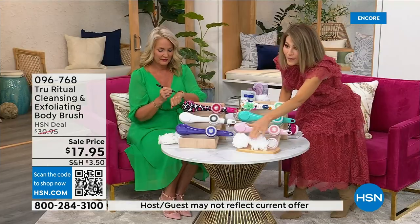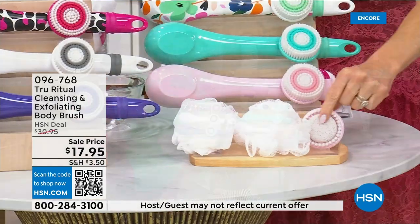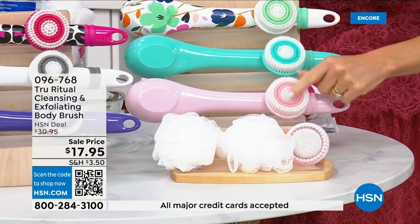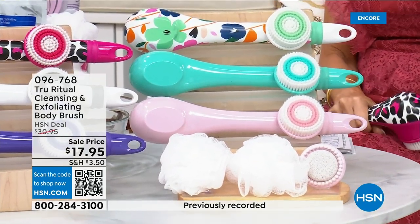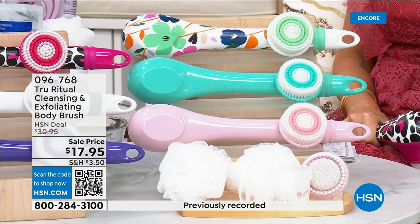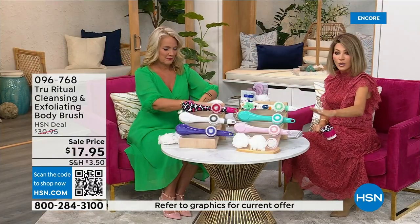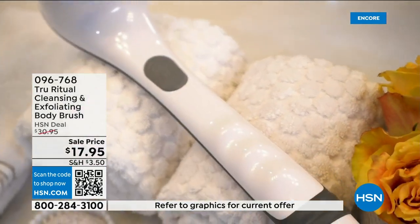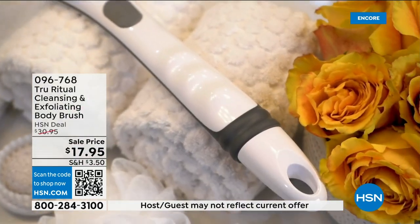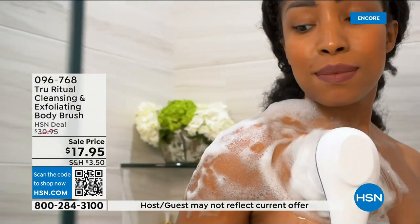You get two of the loofahs, and not only do you have the pumice but there's a brush around it, plus the soft brush — four brushes for $17.95. You've got about five more minutes to pick this up and choose your color while we have it. For Christmas you could get five of these and be done — they're going to be the perfect little gifts.